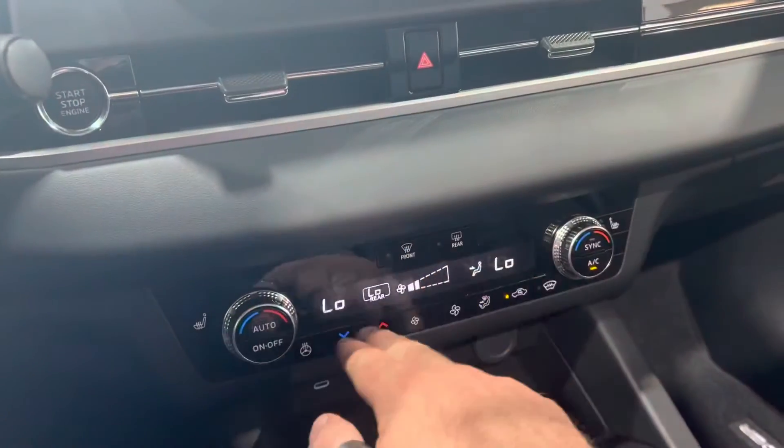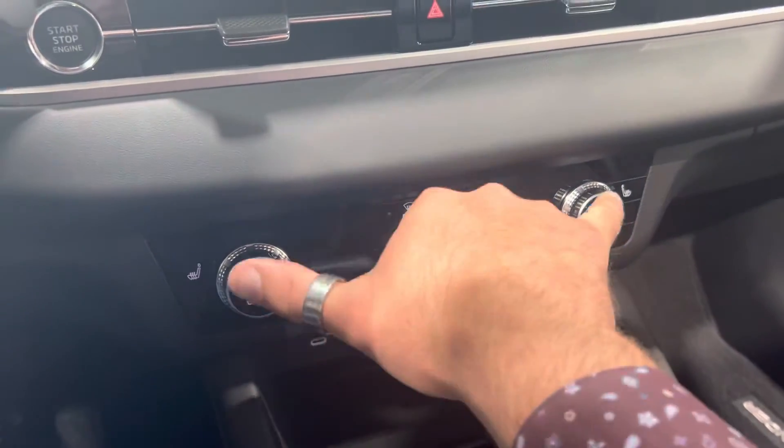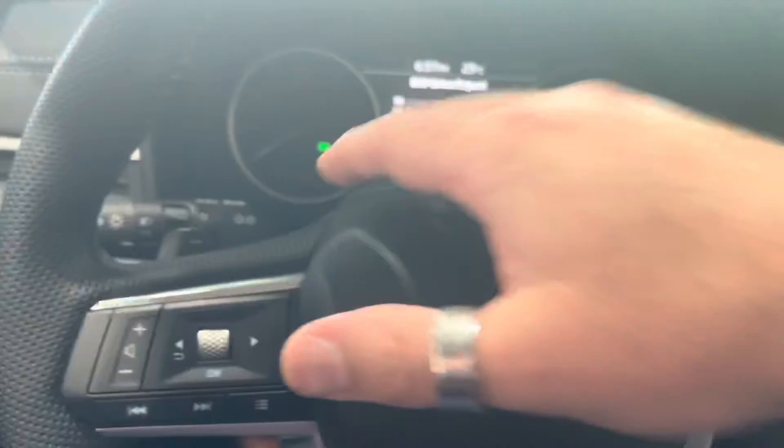Down here you've got your heated seats — let's turn this off since we're in the showroom. You've got your wireless smartphone charger, tri-climate control, heated steering wheel and seats. You've also got adaptive cruise control and paddle shifters.